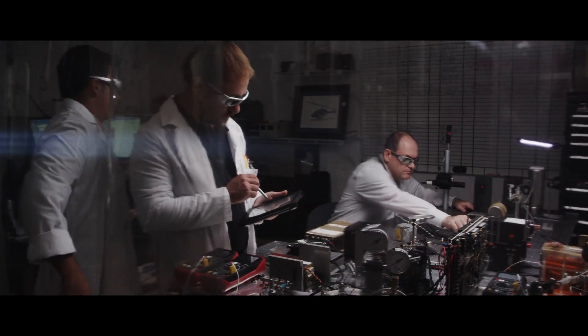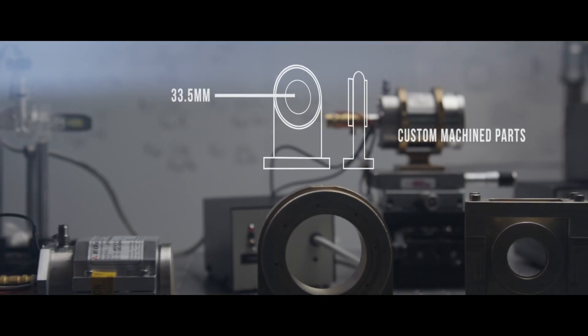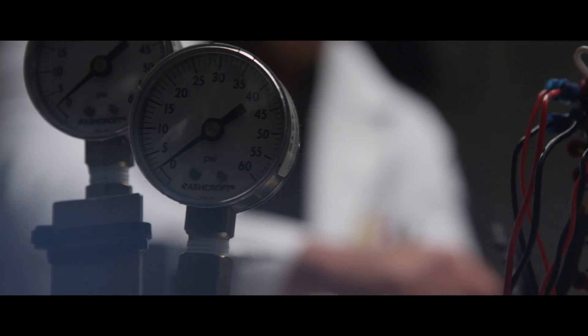At Leyssen Laboratories, we are constantly driving the industry forward with new research and gas detection technology, future-proofing our methods to stay ahead of the competition.